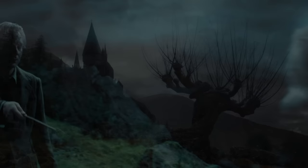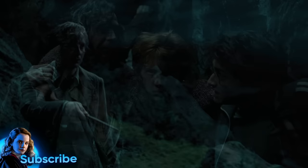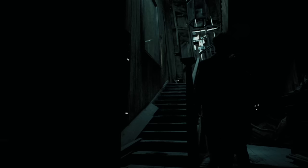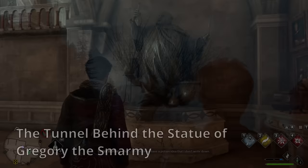3. The passageway beneath the Whomping Willow. This passageway was rumored to have been created for Remus Lupin, who was both a wizard and a werewolf, when he was a student at Hogwarts, with the intention that he would use it to isolate himself each month when he transformed. The tunnel led to the abandoned house in Hogsmeade Village known as the Shrieking Shack. To access it, one needed to press a specific knot in the wood of the Whomping Willow's trunk, immobilizing its deadly branches and allowing the traveler to access the opening into the passageway.